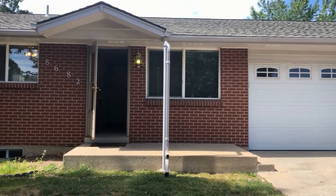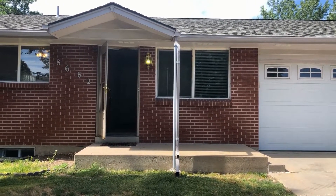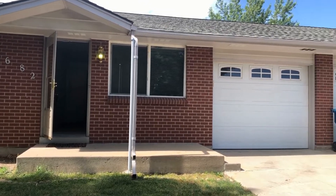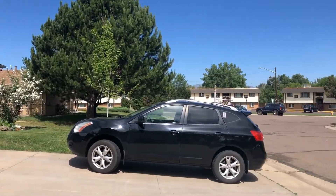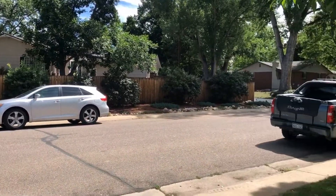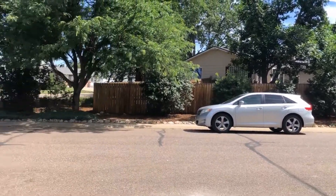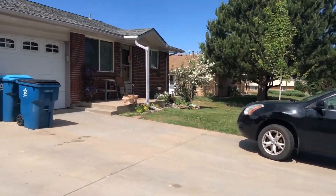Hello, we are at 8682 West 44th Place. This is a duplex, a two-bedroom one-bath with a one-car garage. Looking around the neighborhood here, this property is very close in between Wadsworth and Kipling Road, so easy access to Highway 70.